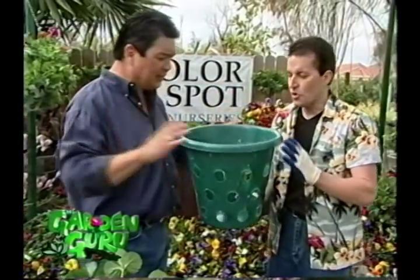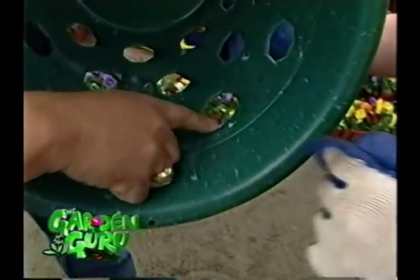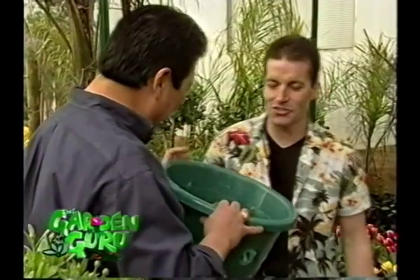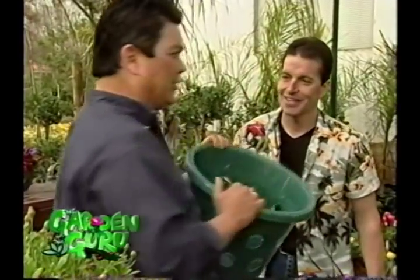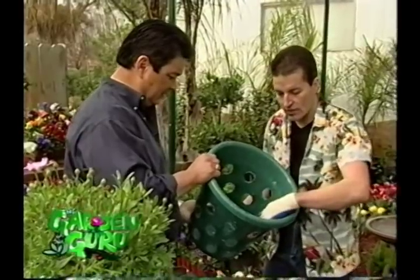But doesn't the water just run out of this thing? No. Look at the way this hole is — see these holes? They're specially cut. We designed this so it would break the flow of the water and force the moisture into the center. You could literally just put straight potting mix in this, no plants whatsoever, and it will hold. So you're breaking water kind of like surfing? There you go — this is a surfer pot. It just goes right around the corners. We're going to demonstrate how we can do that in the next part.